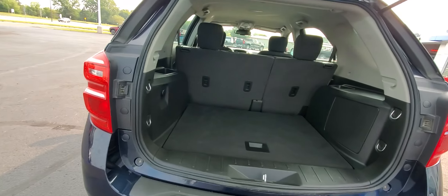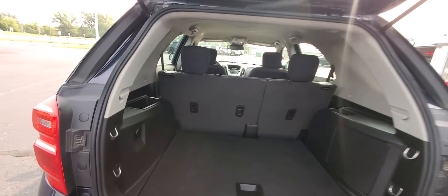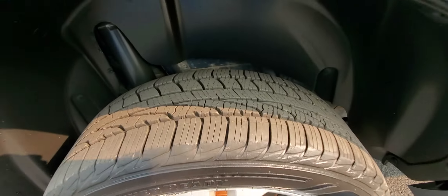Take a look in the back here — plenty of space. You usually see a few more scratches back here than you do on this one. Looks like new tires all the way around.